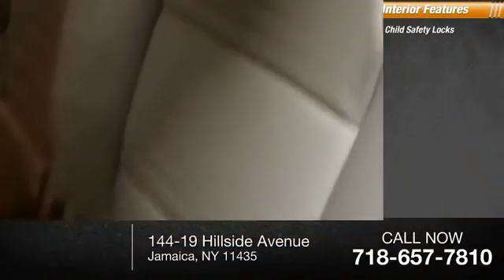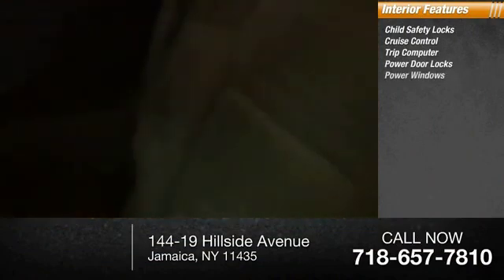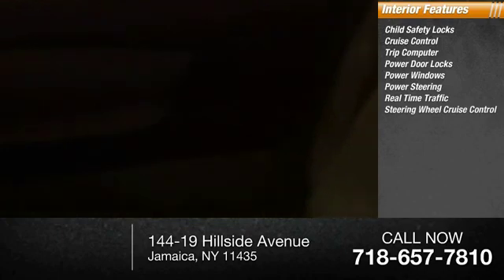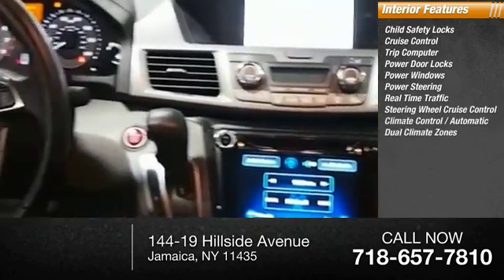Inside you'll find child safety locks, cruise control, trip computer, power door locks, power windows, power steering, real-time traffic, steering wheel cruise control, climate control, automatic dual climate zones.